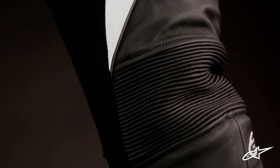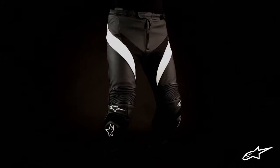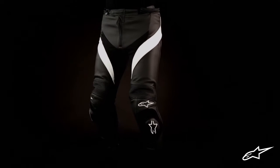Extensive stretch poly fabric is used on the inside of the leg and around the crotch, improving comfort and mobility while reducing overall weight. On the inside is a removable and washable mesh lining with strategically placed stretch panels that correspond to the outer stretch zones of the pants.